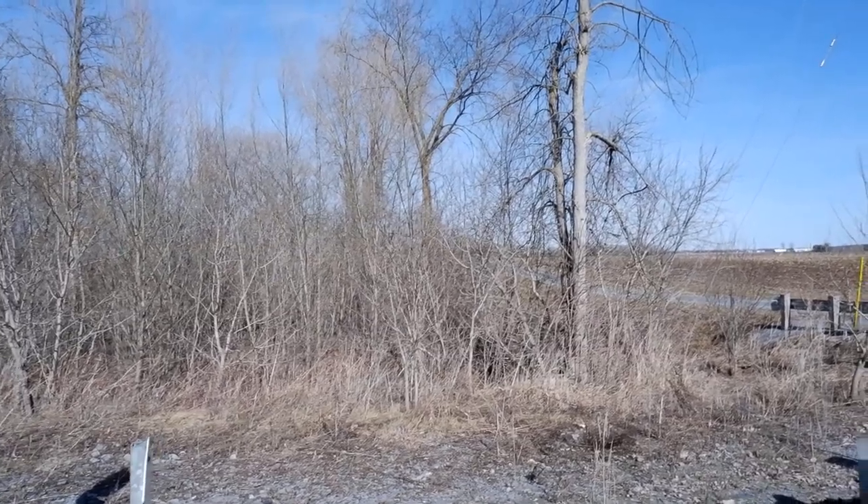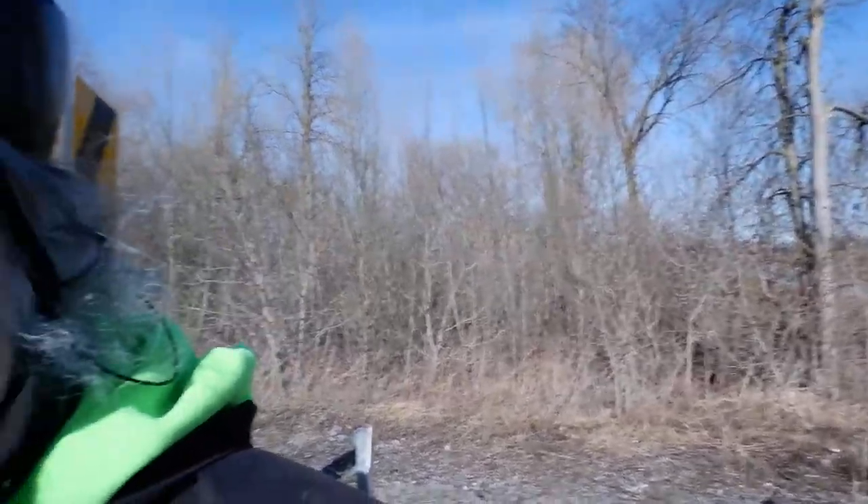This is April 2nd, just the end of winter, as you can see — no leaves on the trees or anything like that yet. I got myself a new camera to record these. It's a Fujifilm...